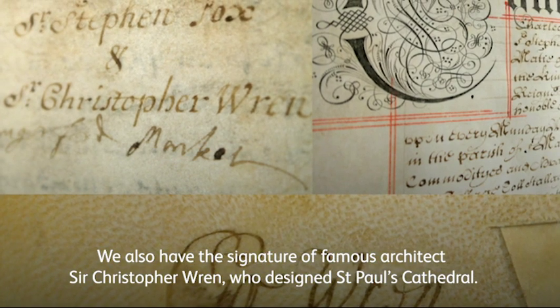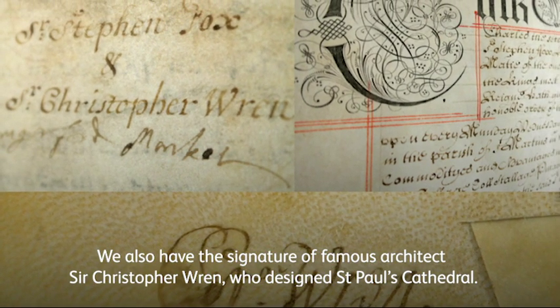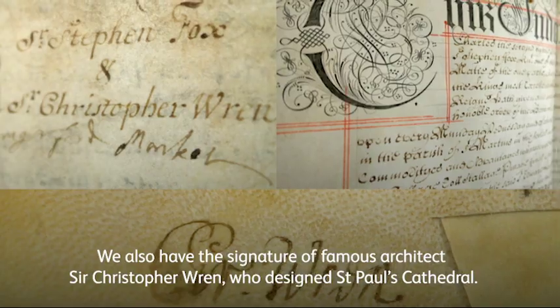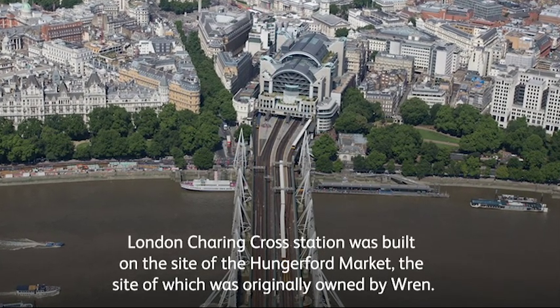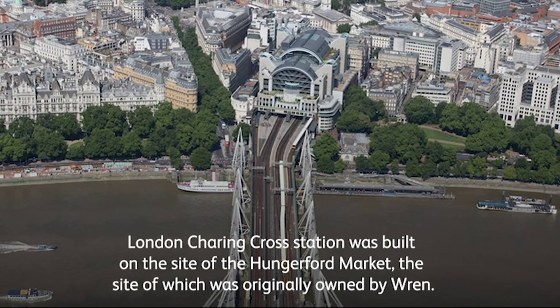We also have the signature of famous architect Sir Christopher Wren, who designed St Paul's Cathedral. London Charing Cross Station was built on the site of the Hungerford Market, which was originally owned by Wren.